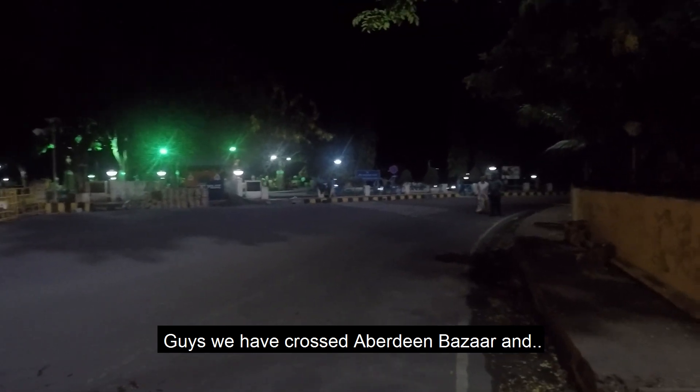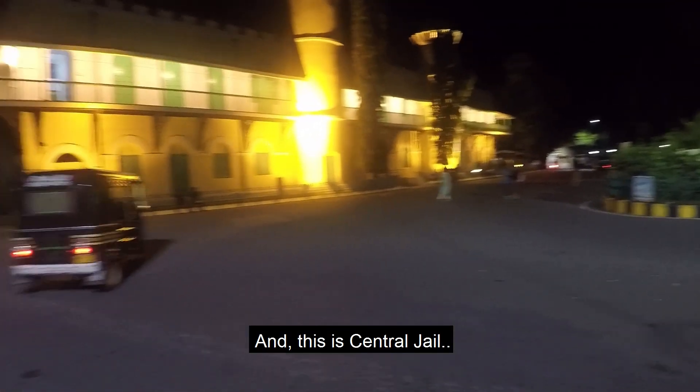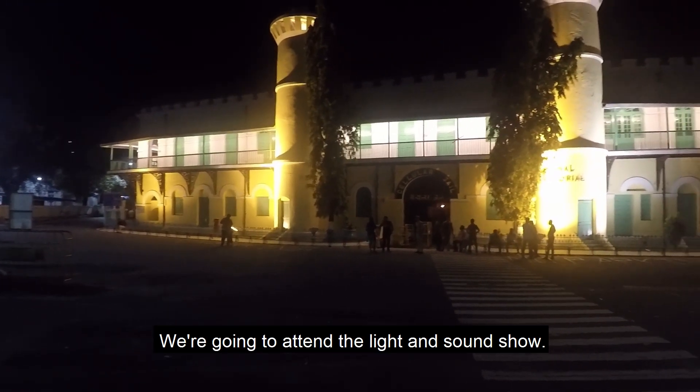Guys, we have crossed Aberdeen Bazaar and we are at Park and this is Central Jail. We are going to attend the light and sound show.